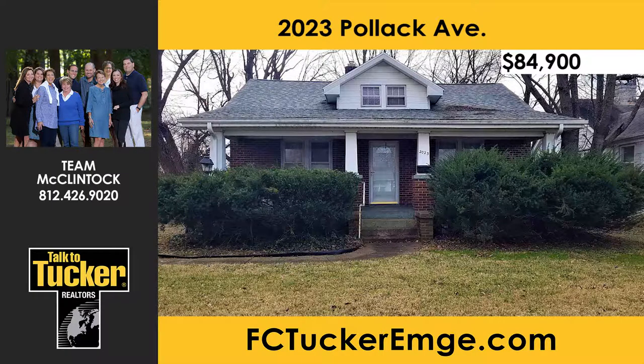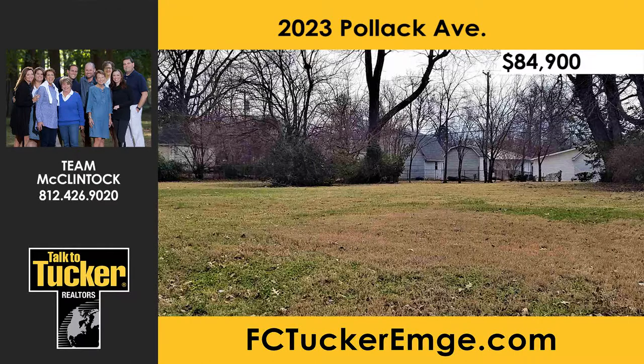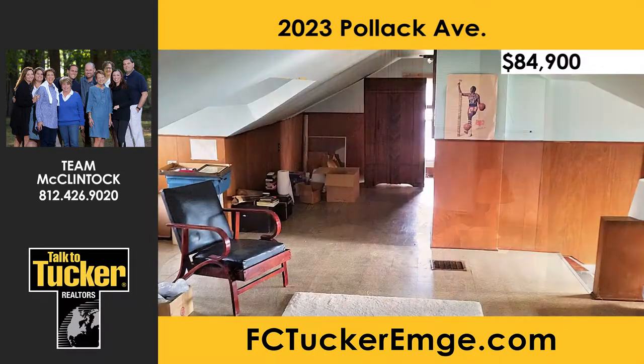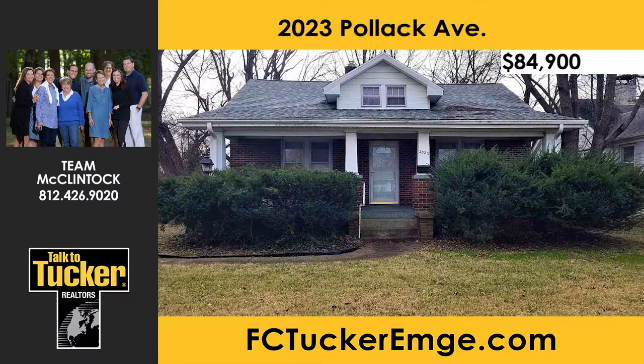This wonderful, well-maintained home has been in the same family for many years. With three bedrooms and one bath, it is close to schools, shopping, and restaurants. The large lot is a park-like setting with trees and open grass offering plenty of opportunity. Enjoy a large living room with tall ceilings that opens to the eat-in kitchen with all appliances included and plenty of cabinet space. The master bedroom is a nice size with two closets. Another full bed and full bath complete the main level. Upstairs is a large bedroom and a rec area. The unfinished basement offers good storage and the option to finish to your preference. Talk to T. McClintock at 812-426-9020.